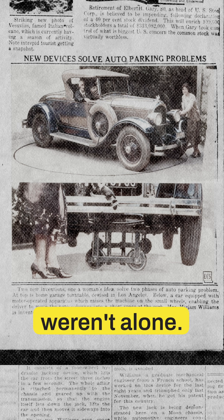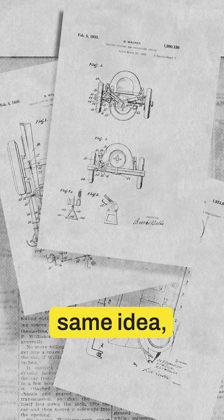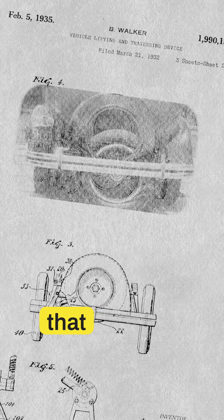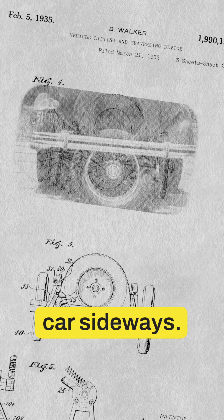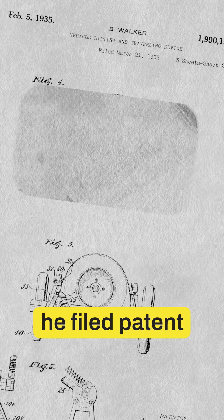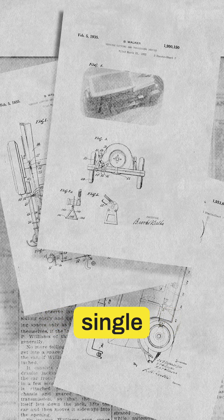And they weren't alone. Patent records show dozens of inventors chasing the same idea, including Brooks Walker, who spent his career refining a hidden fifth wheel that could lift and pivot a car sideways. From 1928 to 1981, he filed patent after patent, gave live demos, and never convinced a single automaker to bite.